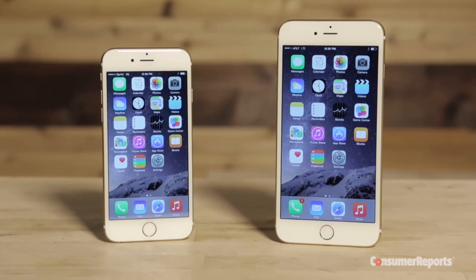Well, we hear you, and we are here for you at Consumer Reports. And like you, we want to know the truth. Just how careful do we need to be with these phones? So we're taking our new iPhones into the lab and putting them to the test.